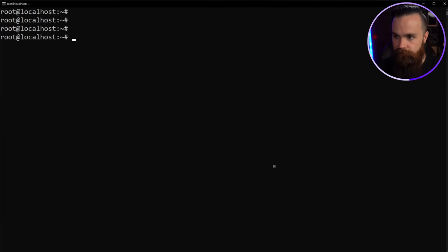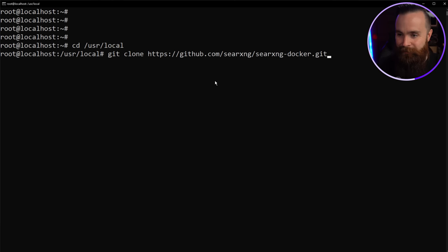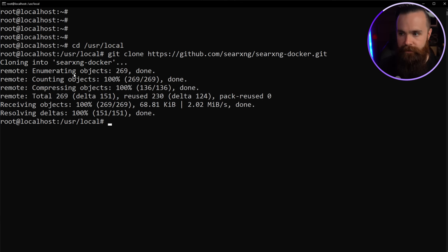Time to build out SearXNG. First, navigate to a folder where you want to keep this — I'll go to /usr/local. Now we're going to download SearXNG using Git clone. If you don't have Git, just run apt install git — it's an essential tool. All these commands will be below in a full guide.